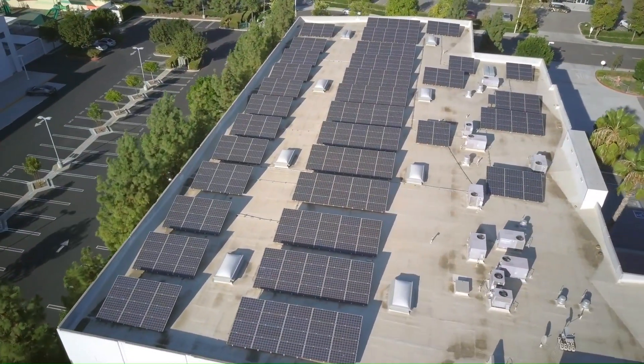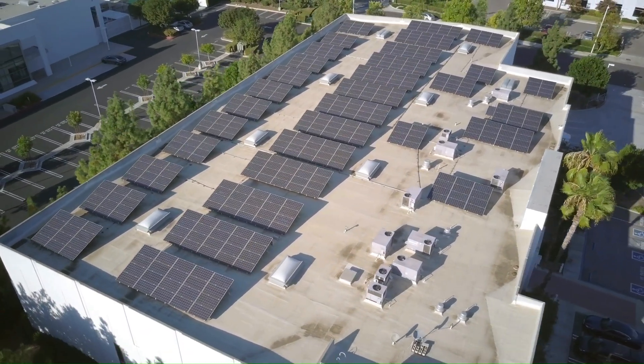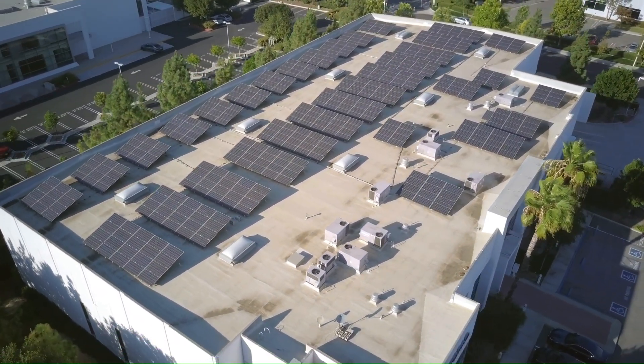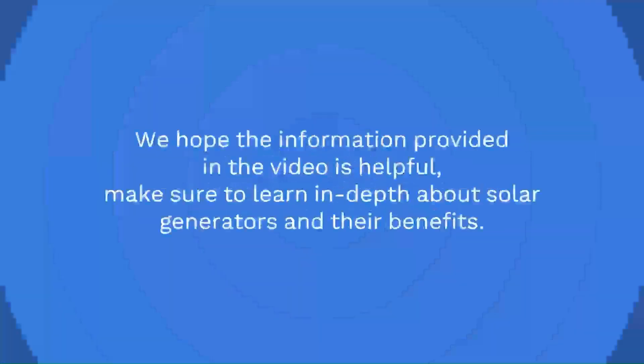The Jackery solar generator is a reliable and sustainable source of power that can help you stay connected and productive even when you are off the grid. A solar generator is a great way to harness the power of the sun. We hope the information provided in the video is helpful. Make sure to learn in-depth about solar generators and their benefits.